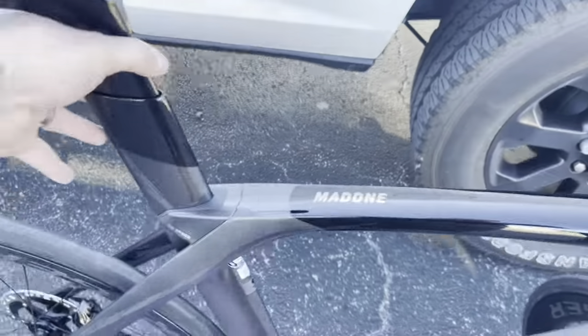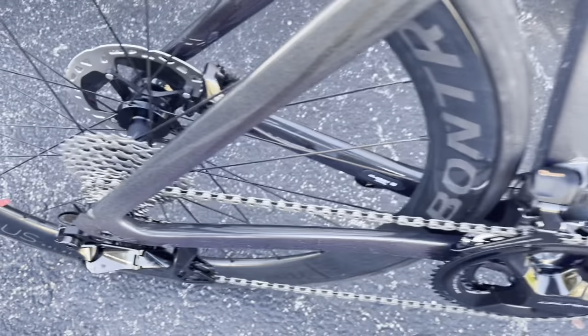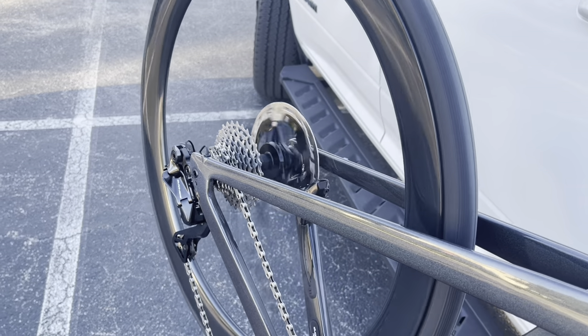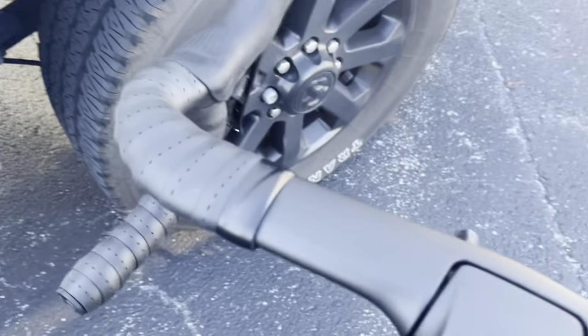Quick freehub sound test on the Aeolus RSL 51 wheels with Bond Trigger hubs — pretty sure these are basically a DT Swiss rebrand — paired with the Dura-Ace 12-speed rear derailleur and freehub body. I'll spin the wheels so you can hear the noise. That's gonna do it — thanks for watching, see you in the next one!